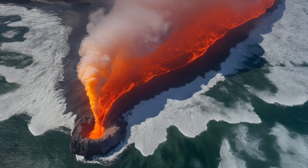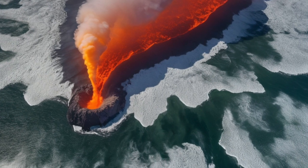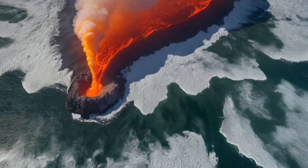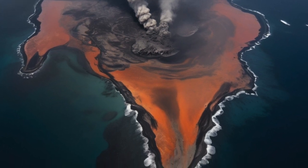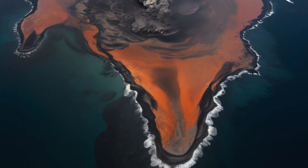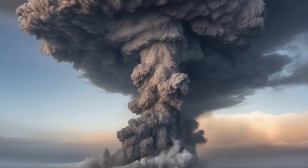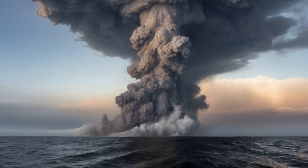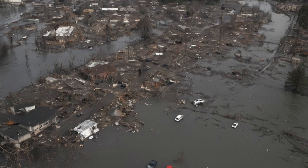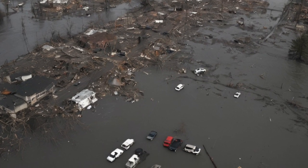News reports would start coming in, warning people along the Oregon and northern California coasts. Emergency services would begin preparing for a possible eruption. The US Geological Survey and NOAA would issue alerts and begin tracking everything closely. People living along the coast might be told to evacuate even though the volcano is still underwater. That's because a supervolcano under the sea doesn't just erupt with lava — it can trigger tsunamis, massive clouds of ash, and poisonous gases. Then it would happen.